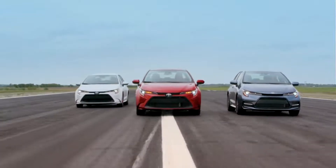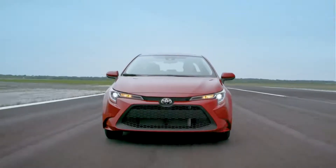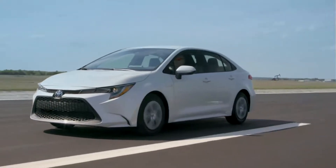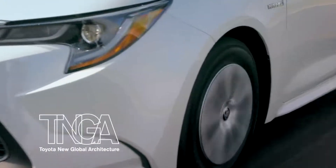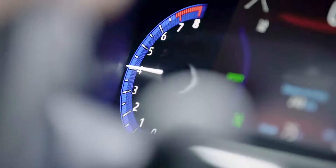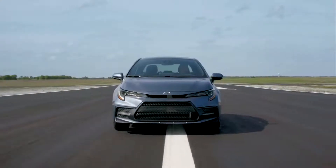This is the all-new 12th generation Toyota Corolla, building on over 50 years of sales in the US. The 2020 Corolla sedan joins the Corolla hatchback as one of the latest vehicles to be enhanced by the Toyota New Global Architecture, or TNGA. This new platform helps enhance Corolla's fun-to-drive charisma while still maintaining the model's legendary value and dependability.